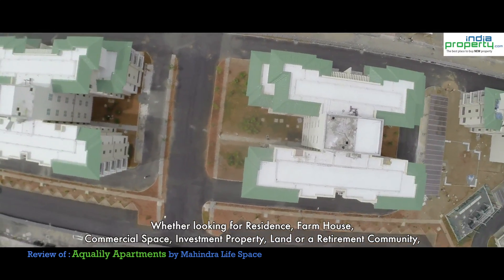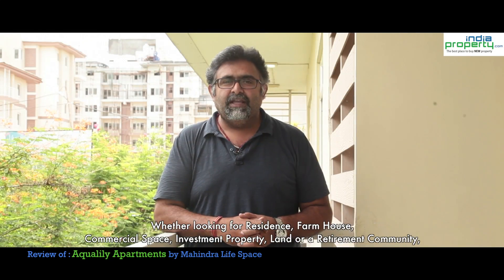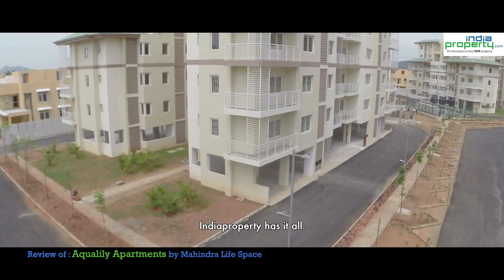Whether looking for a residence, farmhouse, commercial space, investment property, land or a retirement community, India Property has it all.